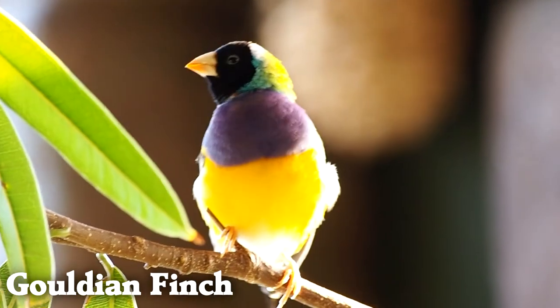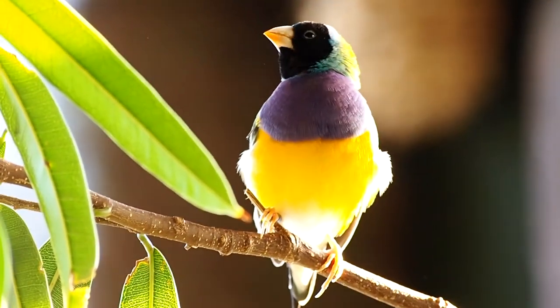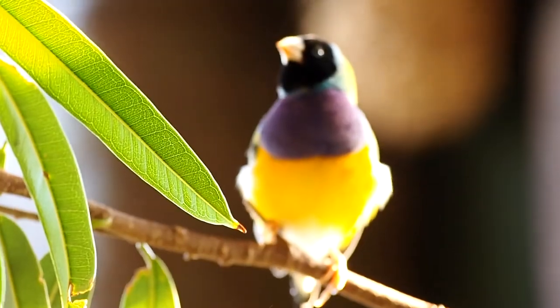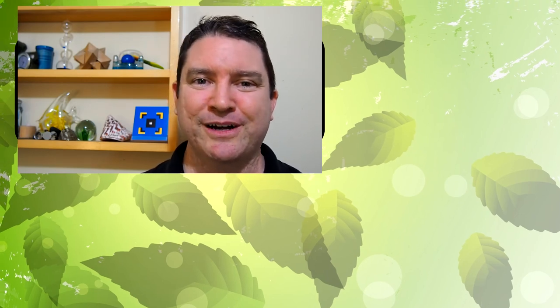And lastly, Gouldian finches are a colorful Australian seed-eating species of bird. Thank you for taking a tour of some of the most beautiful birds in the world. Are there some that you would have added to this list? If we get enough suggestions, I'll make another volume of beautiful birds. You can subscribe to know when that comes out. Thanks for stopping by this week to learn what makes life awesome.